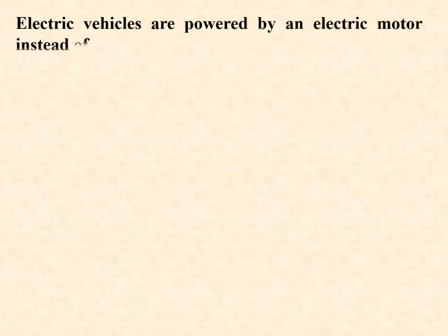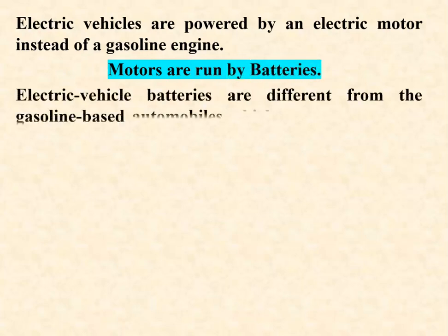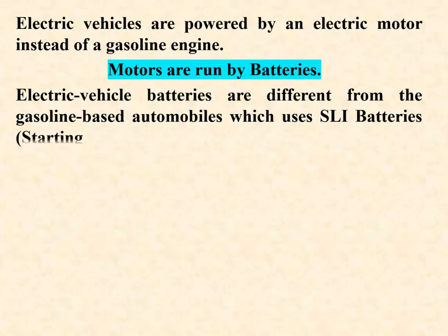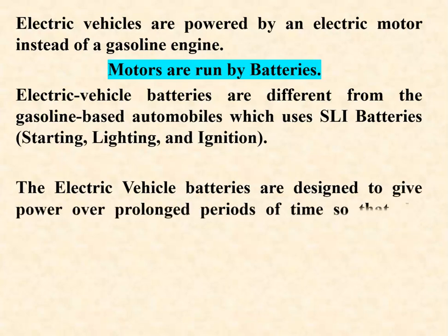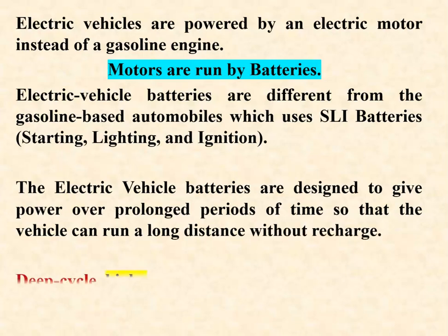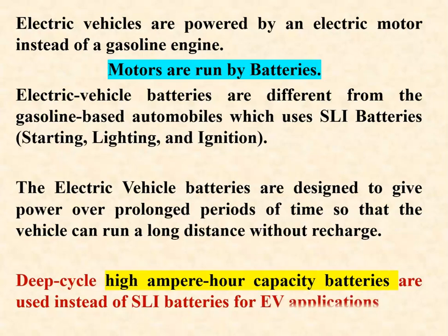Electric vehicles are powered by an electric motor instead of a gasoline engine. Motors are run by batteries. Electric vehicle batteries are different from gasoline-based automobile SLI (starting, lighting, and ignition) batteries. EV batteries are designed to deliver power over prolonged periods so the vehicle can run long distances without recharging. Deep-cycle, high ampere-hour capacity batteries are used instead of SLI batteries for EV applications.